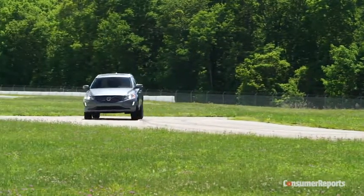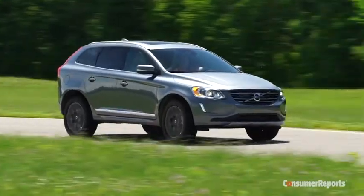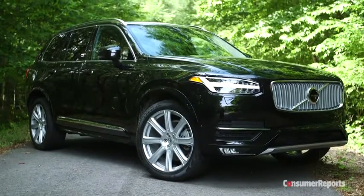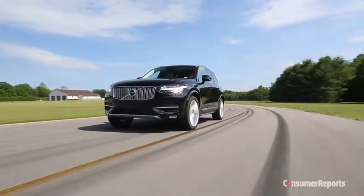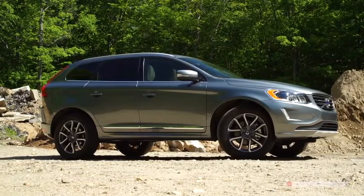That's because Volvo has bigger fish to fry. Working to renew their lineup and resurrect sales, they created an all-new XC90 first, which quickly took the XC60's place as the best-selling Volvo in America. So the XC60 bides its time until it's time for its own redesign.